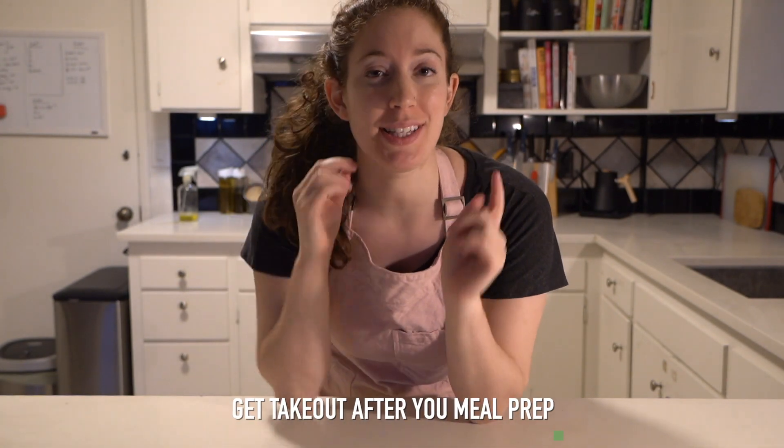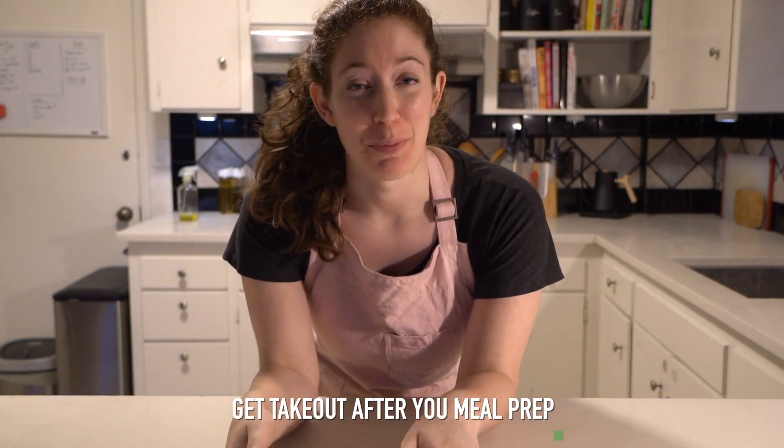We are almost done. Just got to pack up the food, sweep the floors, and then I can relax and get my takeout. That's the other tip — always get takeout after your meal prep. You do not want to mess up your kitchen and go in and cook, and you don't want to eat any of your meal preps because it's ready for the next day.